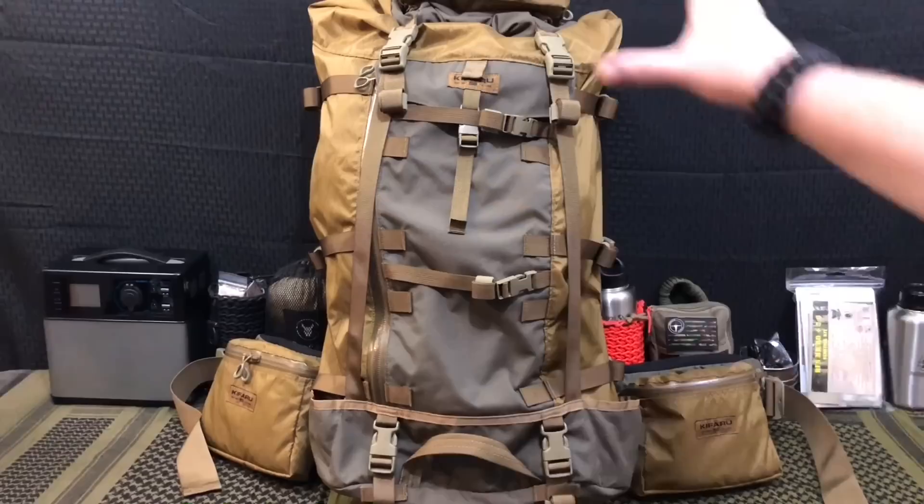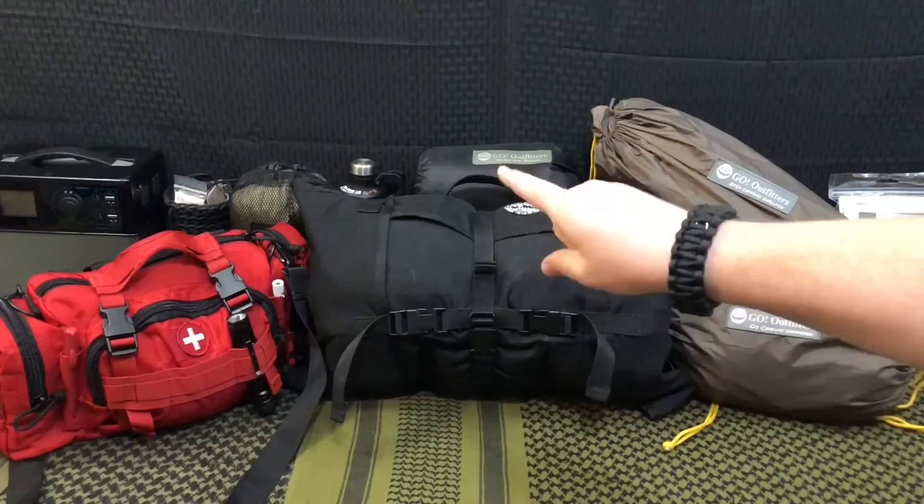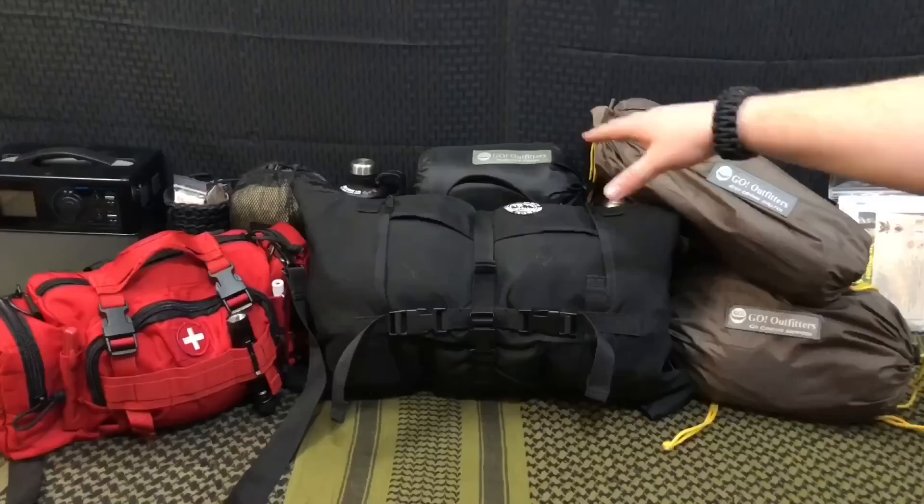Now that we've gone through all of the nuggets of everything that's on, in, and around this pack, we're going to dive into the meat of this kit and show you what's inside. Here it is — this is the meat and potatoes of what's inside my bug out bag. We've got my bug-out roll, which you guys have seen — there are some changes.